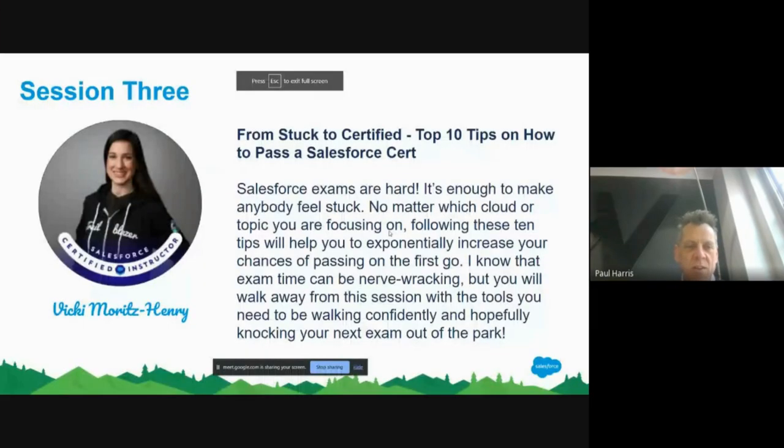Some of you will know Vicky, who's been a staple in the community for some time. She's a certified Salesforce instructor and also a Salesforce architect. Vicky has joined us to talk about getting more Salesforce certifications or getting past a blockage you may have with a Salesforce certification. So I'd like to hand over to you, Vicky.